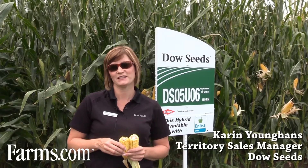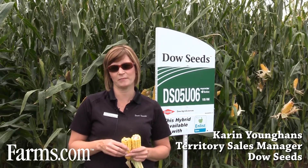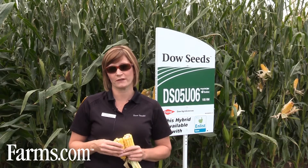Hi, I'm Karen Younghans, Territory Sales Manager for Dow Seeds. I'm here today to talk to you about choosing which field to harvest first for green corn.